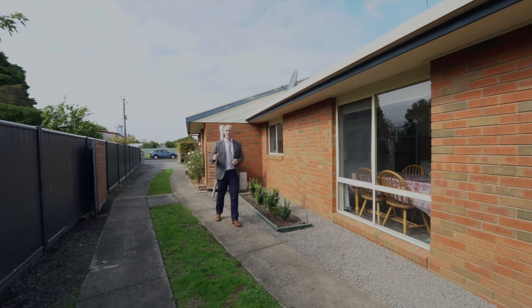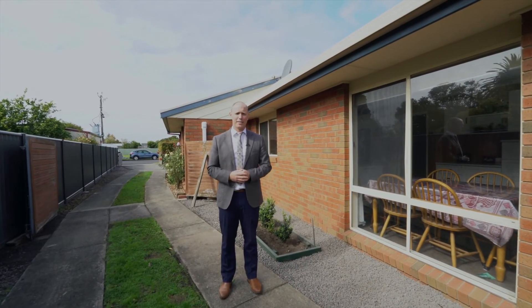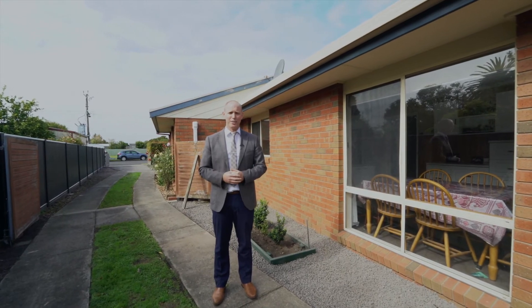As you can see, there's plenty on offer here with this property. If you'd like to know more information, please contact myself, Jake Theodore at Richardson's Real Estate Colac.